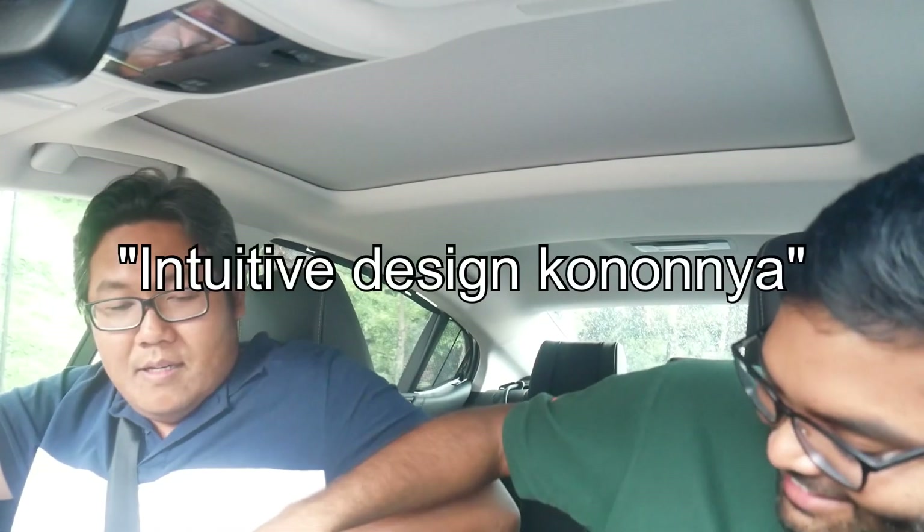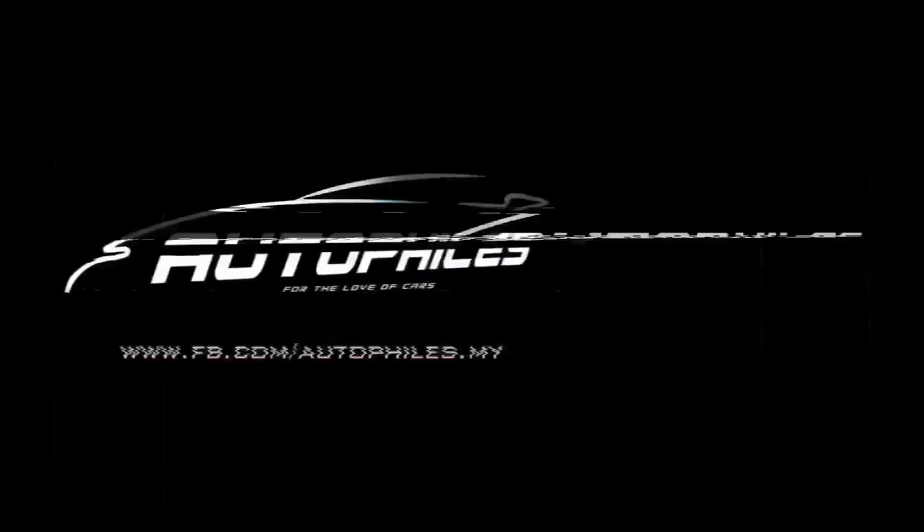I see why this is here. Everything is there for a reason. It's just intuitive design. We are recording. We're in a Lexus ES250? It is a 250. Yeah, let's give this car some context.